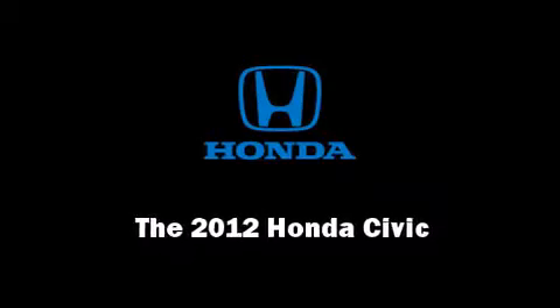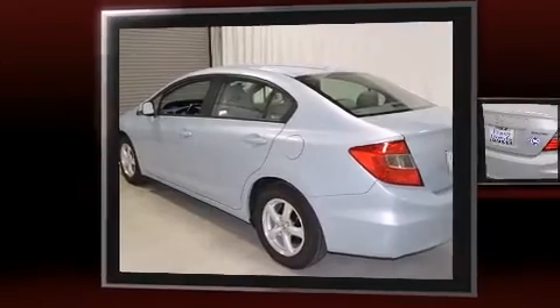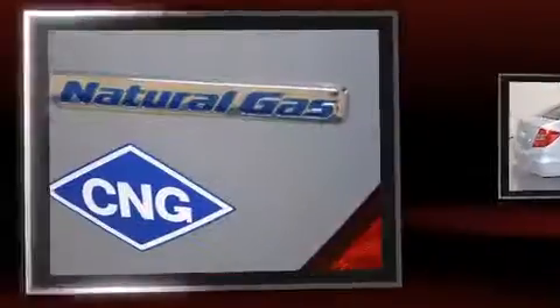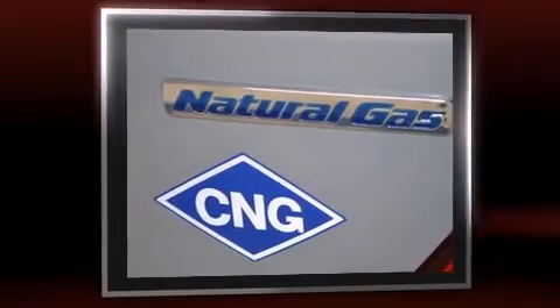Introducing the 2012 Honda Civic. With fewer than a thousand miles on the odometer, this four-door sedan prioritizes comfort, safety, and convenience. It features a front-wheel drive platform, an automatic transmission, and a 1.8-liter four-cylinder engine.